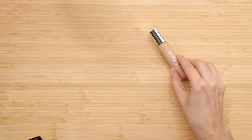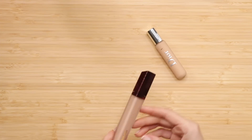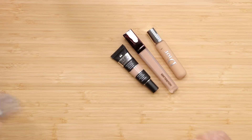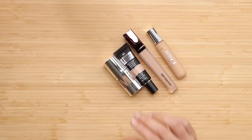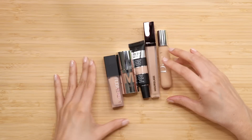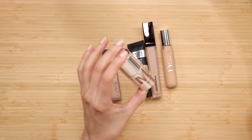For concealer, I got the Dior Backstage, the Hourglass Concealer, It Bye Bye Under Eye, the new Milk Makeup Concealer, and the Huda Beauty Faux Filter. Which one do I want to use? Let's go with the Milk Makeup. I have it in the shade 9N.